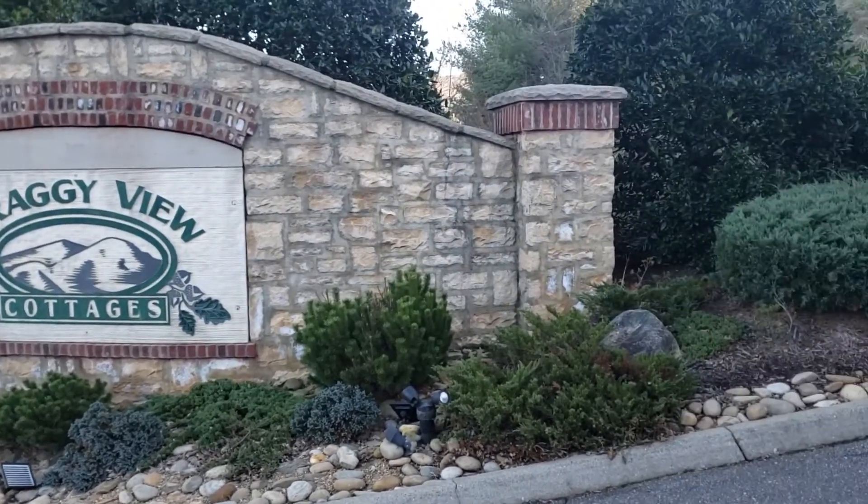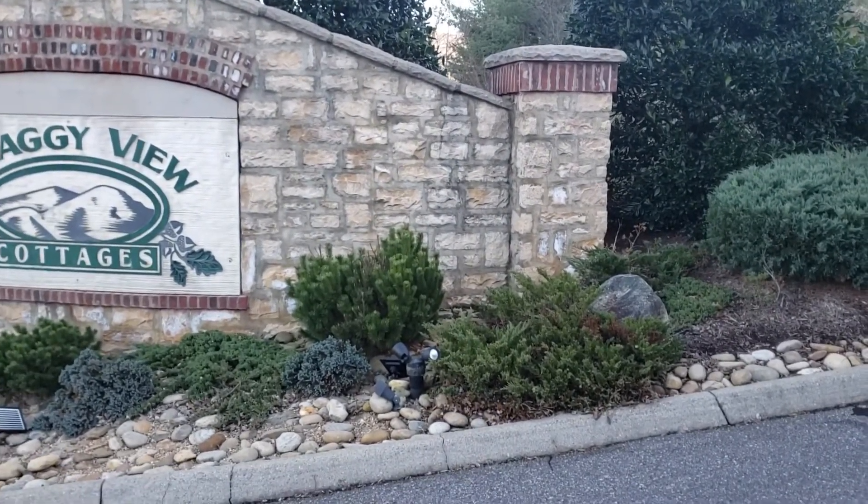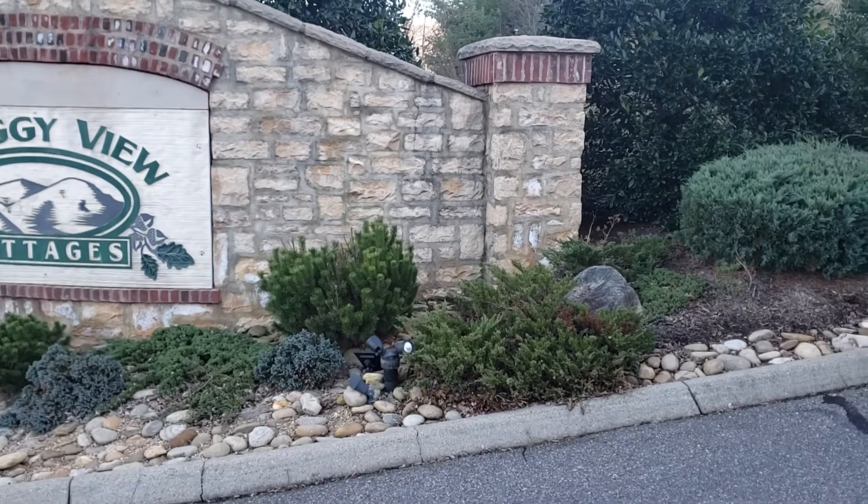Craggy View Cottages — definitely the best part of Western North Carolina. You'd have good neighbors. Check it out.